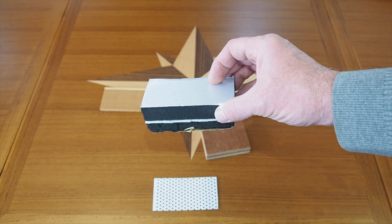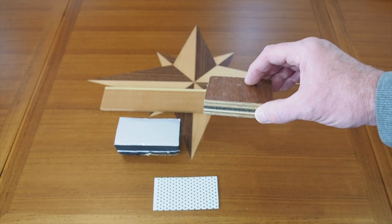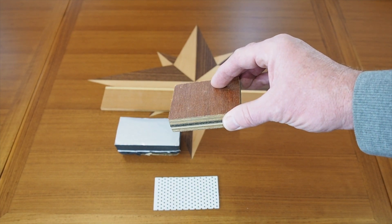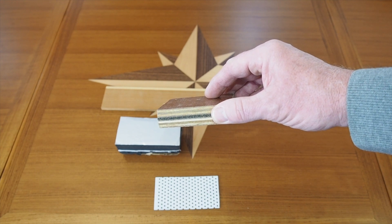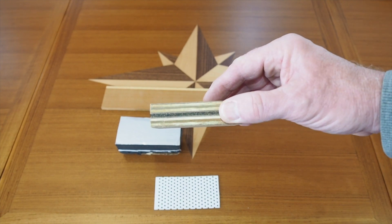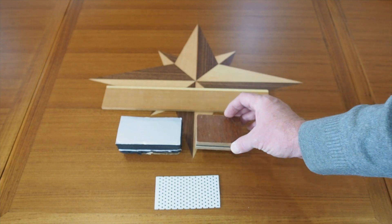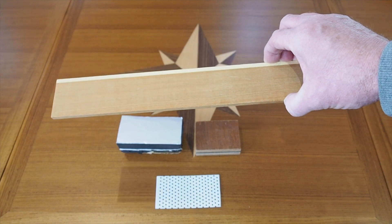Then there is the actual floor, which rests on sturdy extruded aluminum joists, and is made of two layers of marine plywood sandwiching an interior layer of rubber cork. This creates a sturdy floor free of flexing and creaking, and which adds to the sound reduction. And atop it all sits actual teak and holly planking — the real thing for real long-lasting beauty.